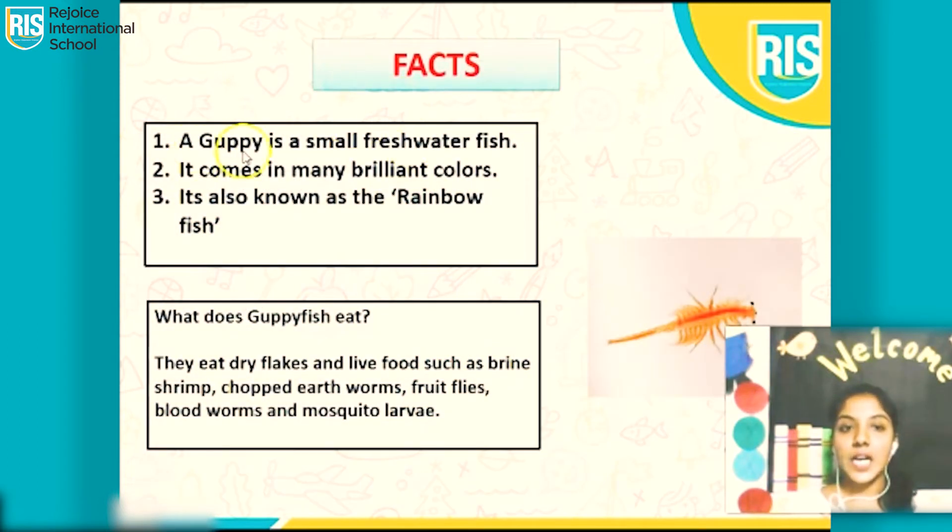Fact. A guppy is a small freshwater fish. It comes in many brilliant colors. It is also known as the rainbow fish.